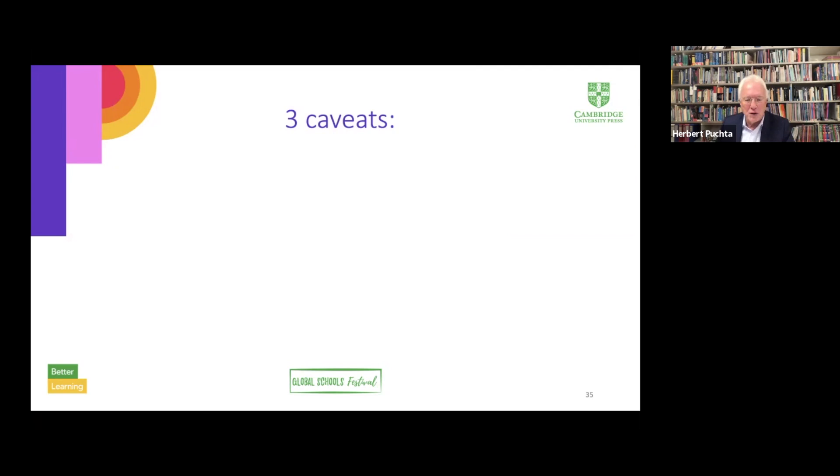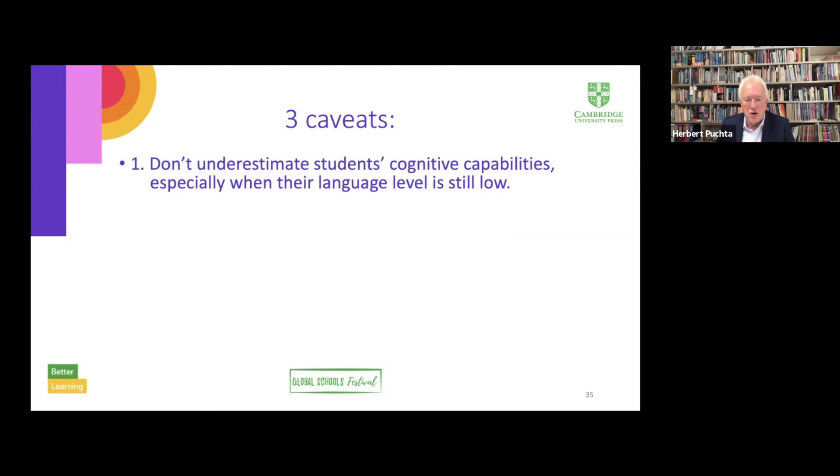And now the three caveats — not surprisingly, these are caveats for teachers just as much as for course book writers. The first one is: don't underestimate your students' cognitive capabilities, especially when their language level is still low. So often when activities are designed for second language learners, the attempt to make the activities linguistically comprehensible runs the risk of removing any intellectual challenges. Learners are frequently disenchanted by activities suited to the language level but which are way below their cognitive potential and thus fail to provide a challenge.